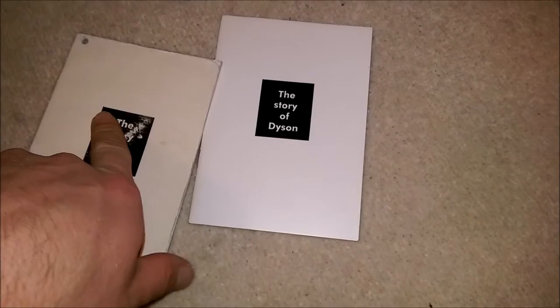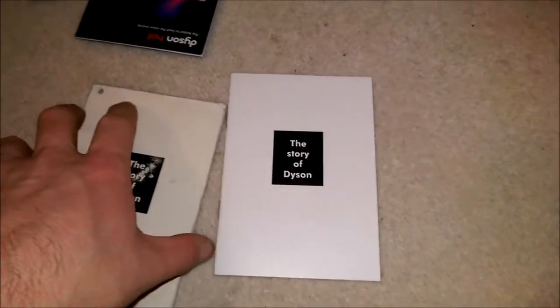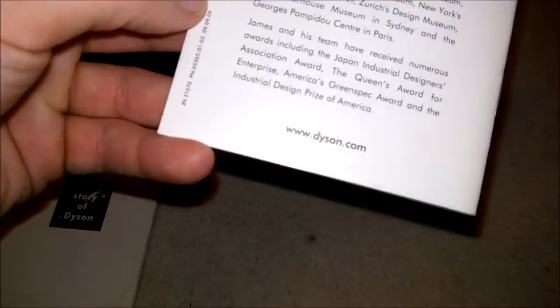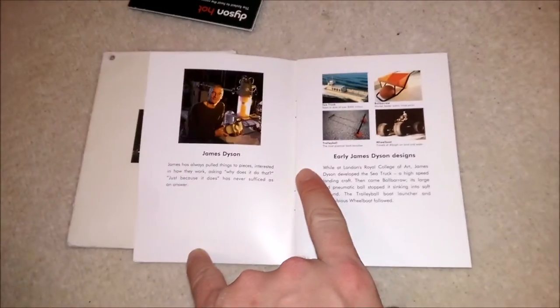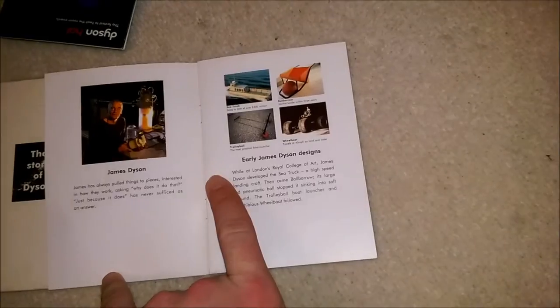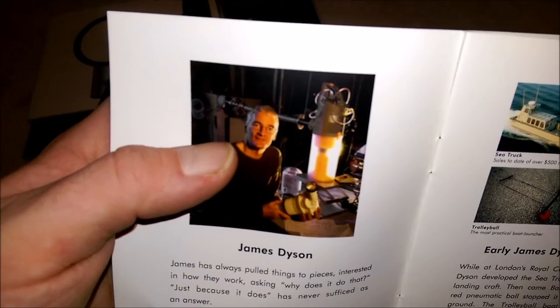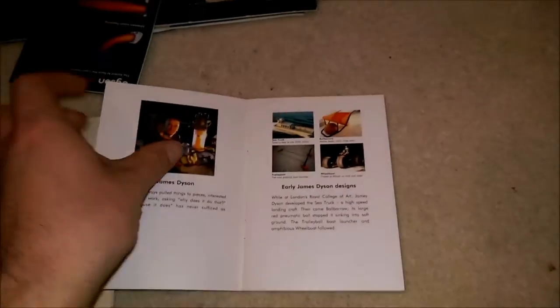These are the Story of Dyson booklets. That came from a DC08 — I know that much, it came in with this batch of stuff. This one is 2001 and that one is 2009, but they're basically identical. There's Mr. James with a DC04 there — so that's obviously not a very early picture.